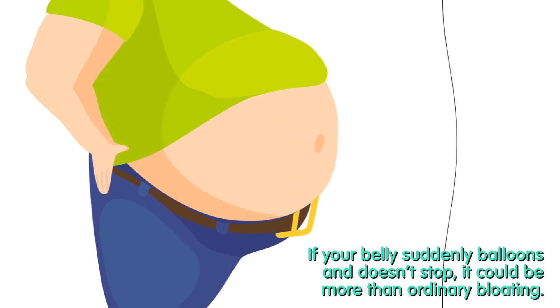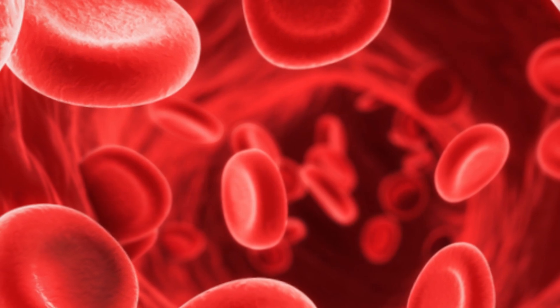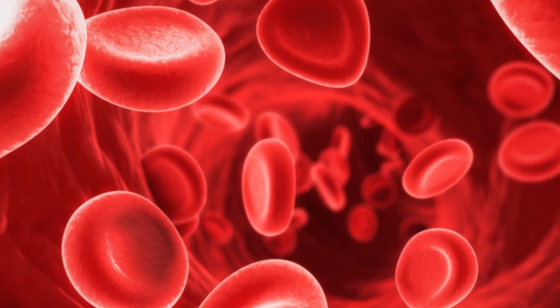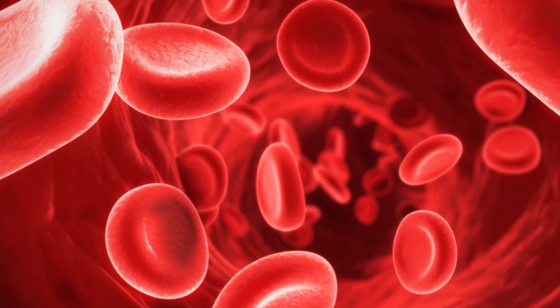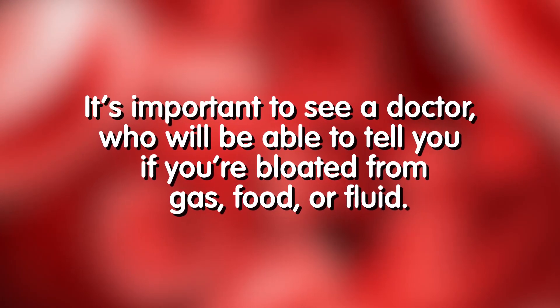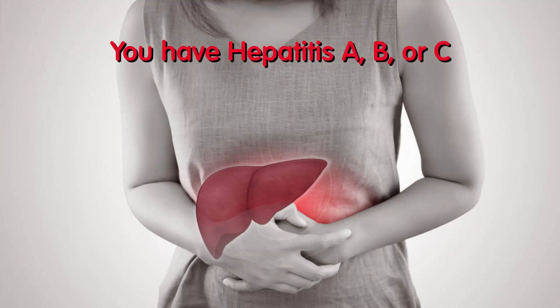Two: your belly fills with fluid. If your belly suddenly balloons and doesn't stop, it could be more than ordinary bloating. Increased pressure within the blood vessels around the liver can lead to fluid buildup in the abdomen, says Dr. Menon. It's important to see a doctor who will be able to tell you if you're bloated from gas, food, or fluid.